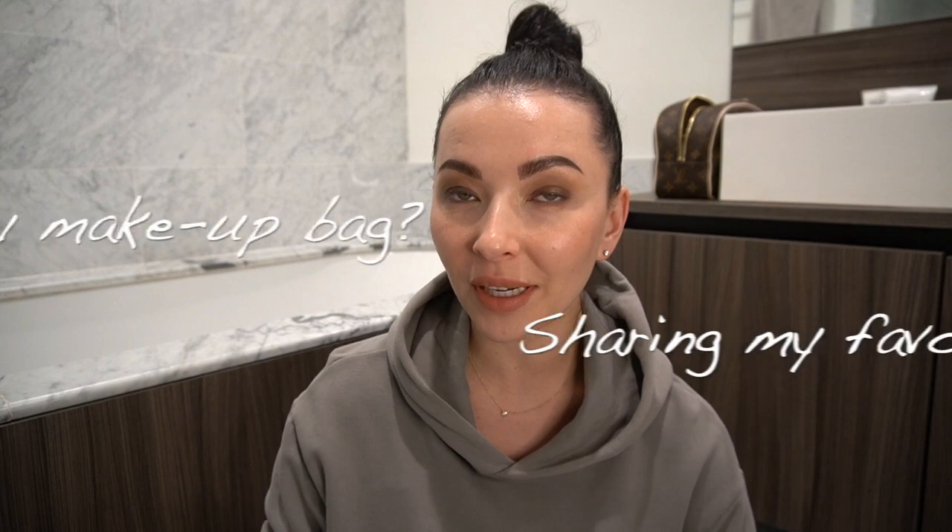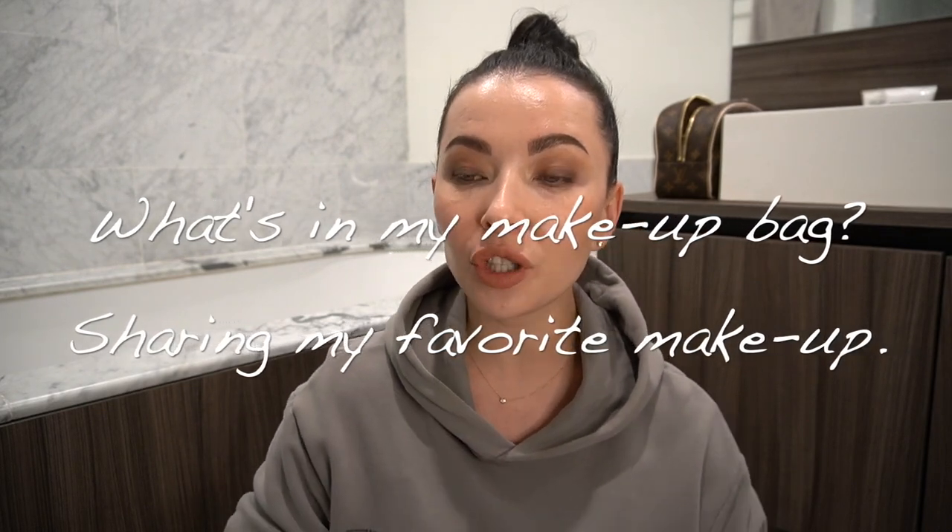Hello guys, welcome back to my channel! Today I want to share with you my makeup favorites. My makeup is very simple — I don't like to take longer than 10-15 minutes in the morning.